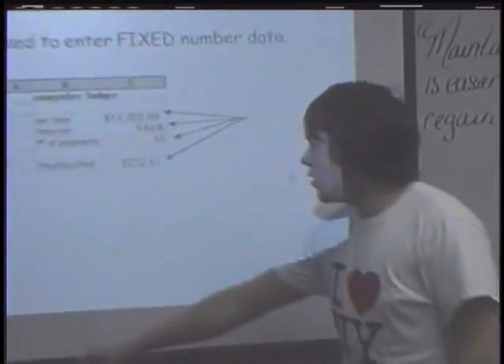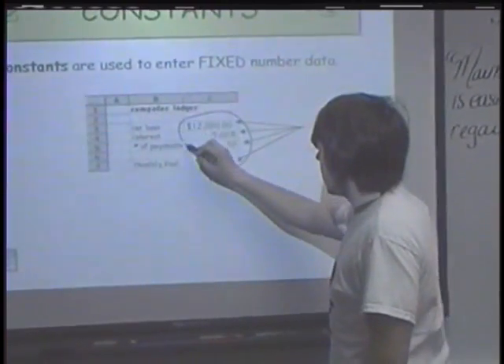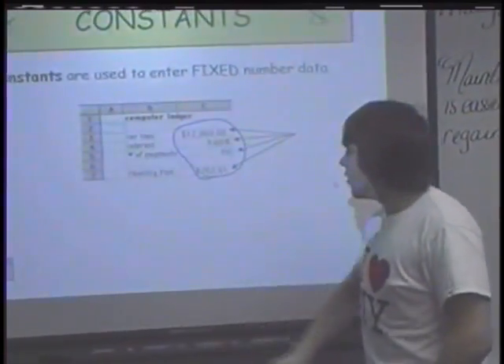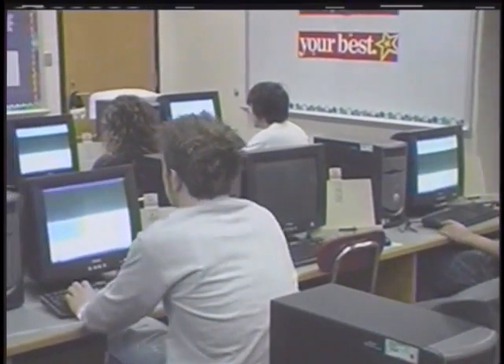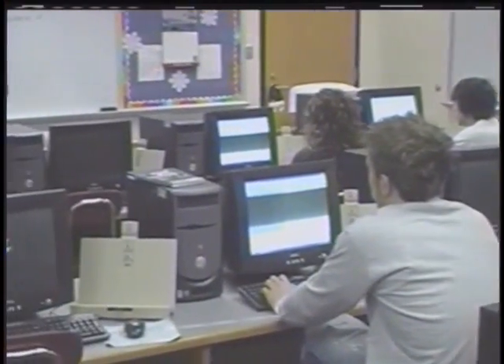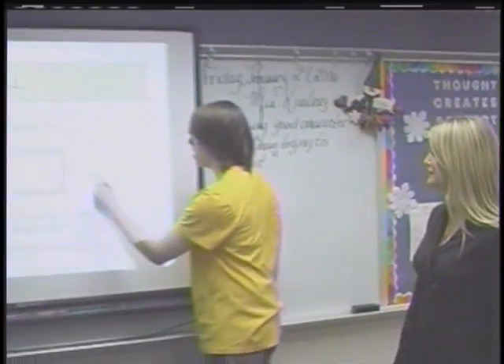Behind me, our newest addition to our computer labs are the smart boards. The smart boards enable the teacher to give a visual learning approach to students by displaying the actual computer screen in a larger fashion, so the student can then turn to their computer and do the same thing the teacher just showed them on the smart board. We have seven of them throughout the school district — one in every computer lab, as well as two mobile smart boards.